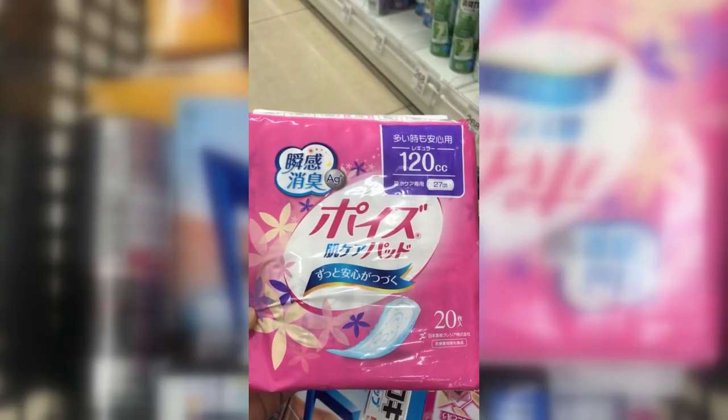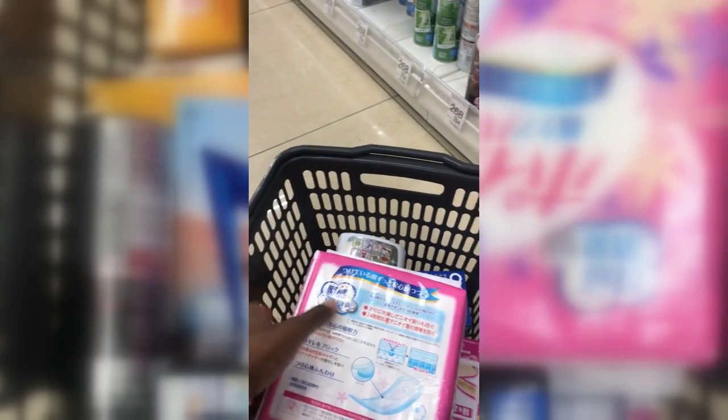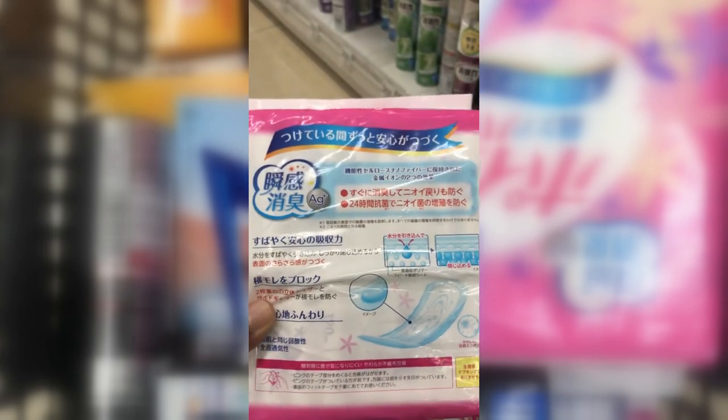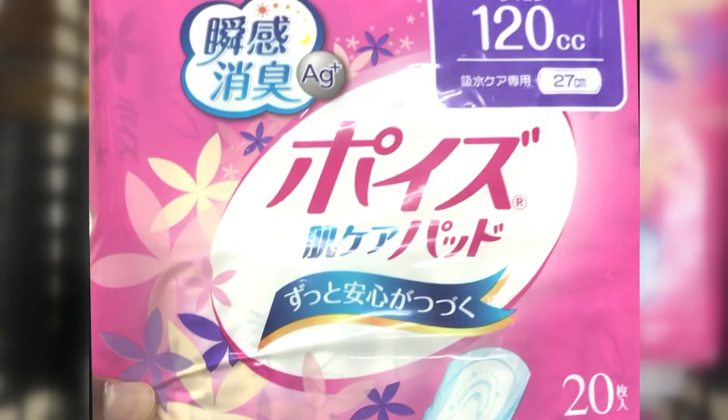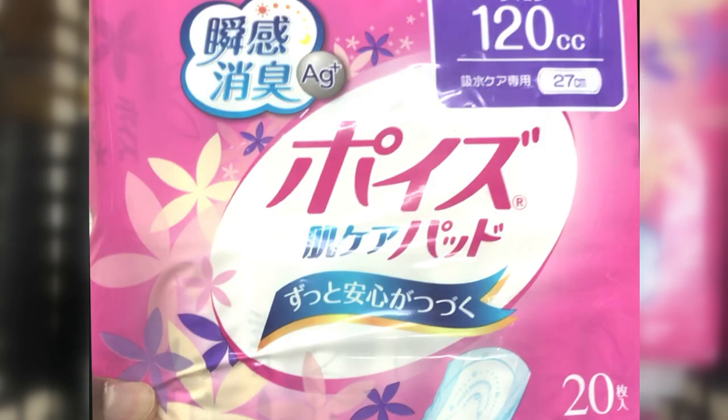Poise Napkins for females — this particular one is 120 cc's, 20 in a pack, and 20 centimeters in length. It's important to know that these napkins are for urine specifically — they are not for blood. We'll cover that one later.